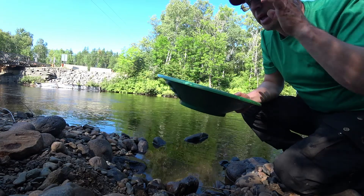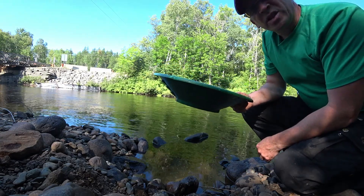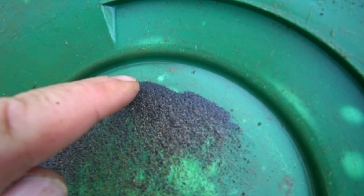I have one little spot of gold in my pan — I can't believe it! We just have to wait for this big train to go by. Okay, so in my first pan I found a lot of heavy black sands and actually one little speck of gold. It's right there.